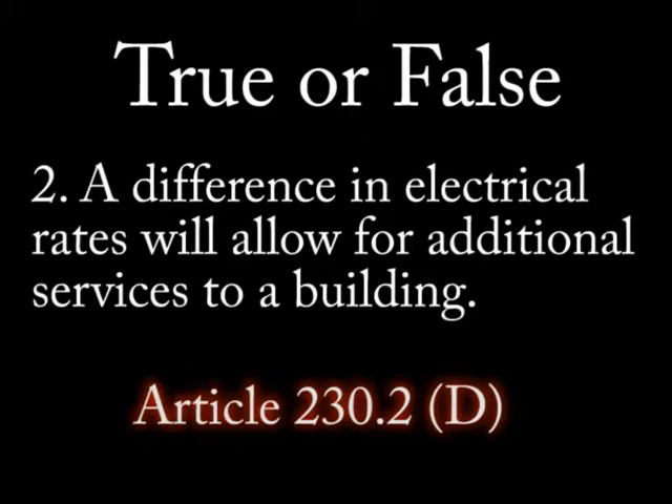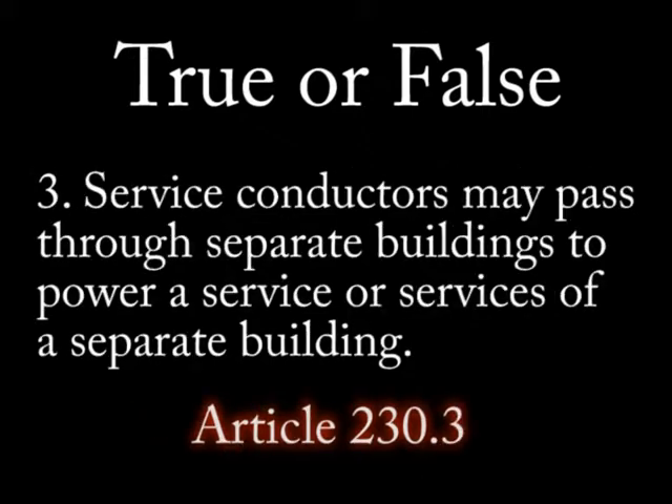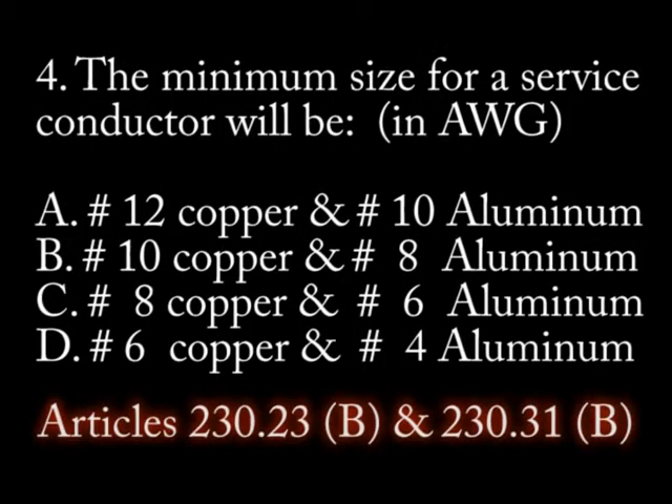Question 3: True or false — service conductors may pass through separate buildings to power a service or services of a separate building. Question 4: The minimum size of a service conductor will be: A) number 12 copper or number 10 aluminum, B) number 10 copper or number 8 aluminum.